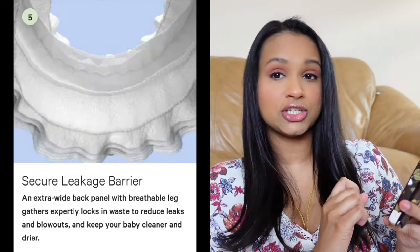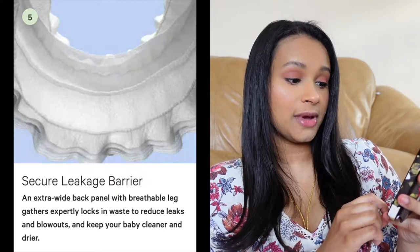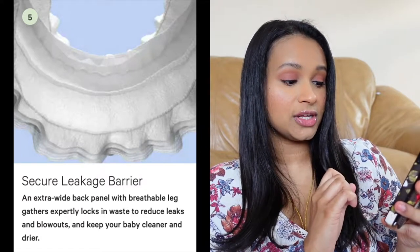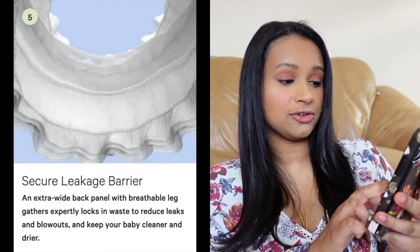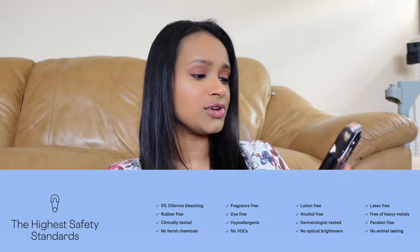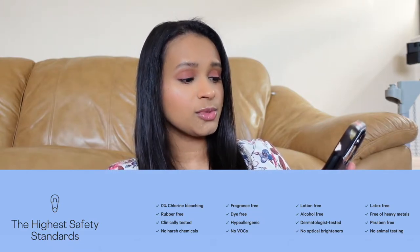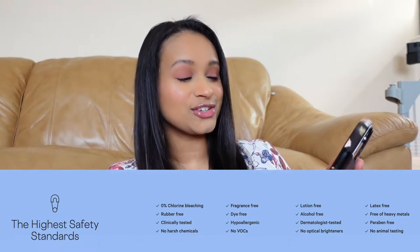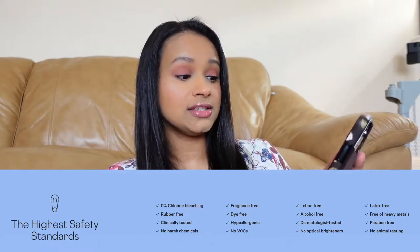It has a secure leakage barrier — an extra wide back panel with breathable leg gathers that expertly locks in waste to reduce leaks and blowouts and keeps your baby cleaner and dryer. It also has the highest safety standards: zero percent chlorine bleaching, lotion free, rubber free, alcohol free, clinically tested, dermatologically tested, no harsh chemicals, no optical brighteners, fragrance free, latex free, dye free, free of heavy metals, hypoallergenic, paraben free, no VOCs, and no animal testing. I'll also list the ingredients.